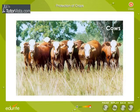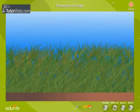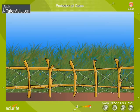Grass eating animals like cows, goats and buffaloes eat crops if they get a chance. Proper fences of barbed wire are made to prevent the entry of these animals.